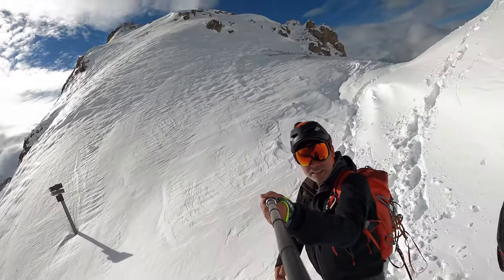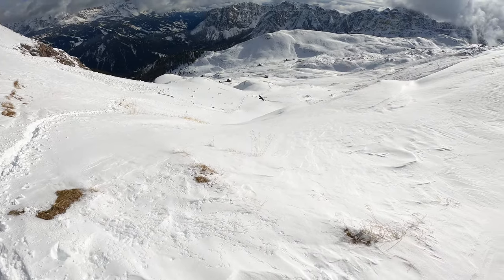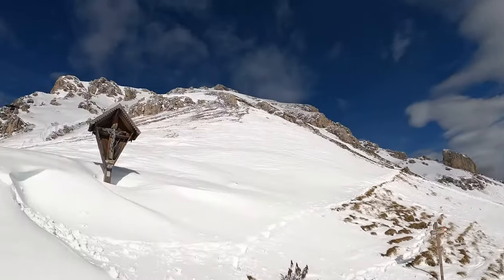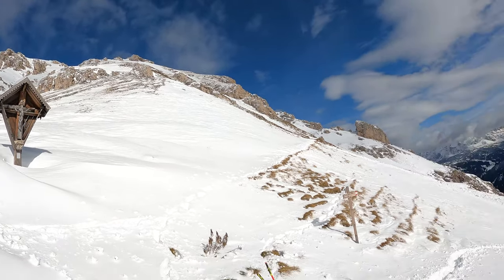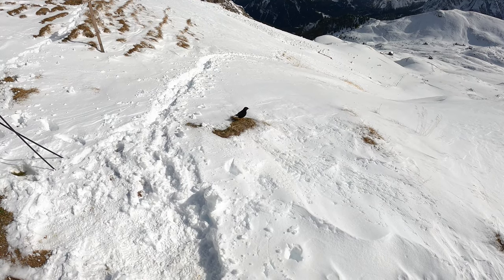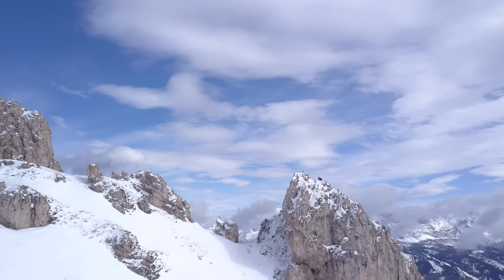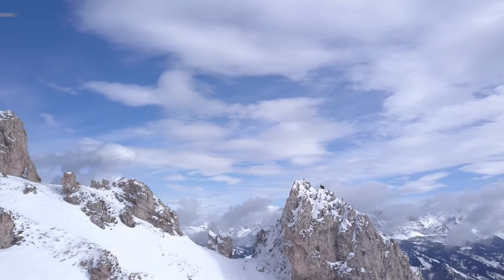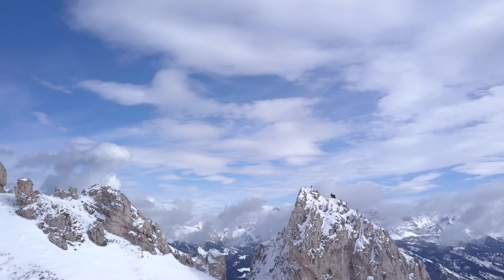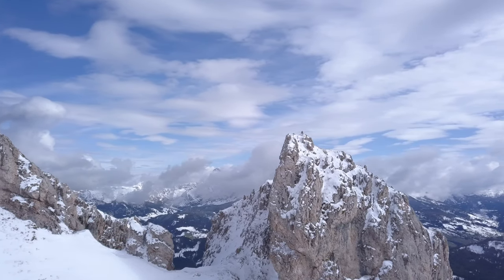We decide to stop here for a few minutes to eat and do some filming with the drone. As usual, when we open our sandwiches, our friends the blackbirds swoop in to share them with us. I just noticed some goats on a large rock in the distance and rushed to film them with my drone. It's a fantastic and unforgettable sight.